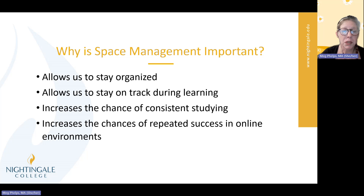Why is it important? Because it allows us to stay organized and stay on track during learning so we know what's coming next and we know where all of our things are. It increases the chance of consistent studying — you're more likely to study in the same spot and the same way each time rather than doing it sporadically in different locations. And it increases the chances of repeated success in online environments. Studying is very important, and the space in which you study is crucial for you to define clearly before you actually start studying there.